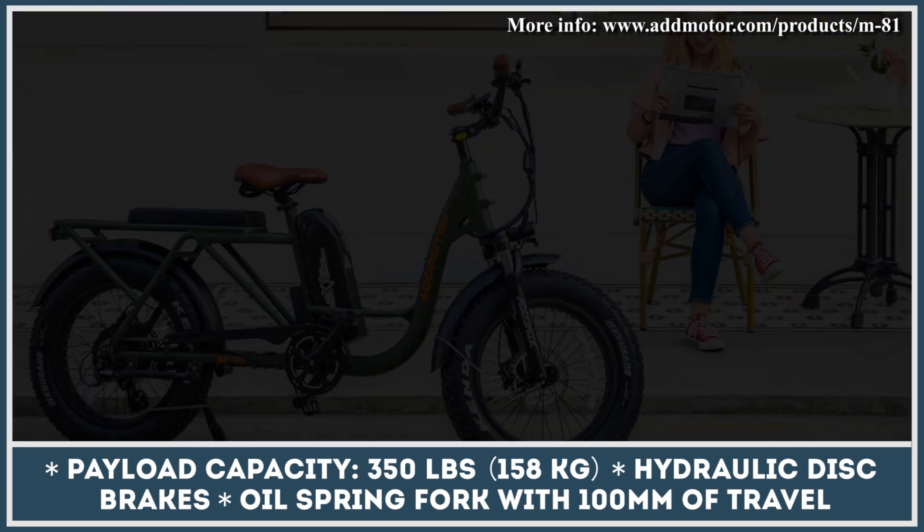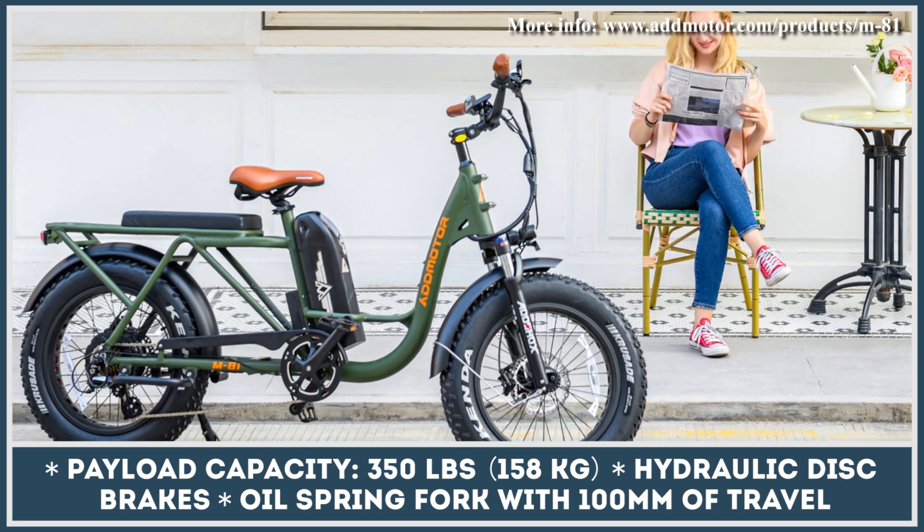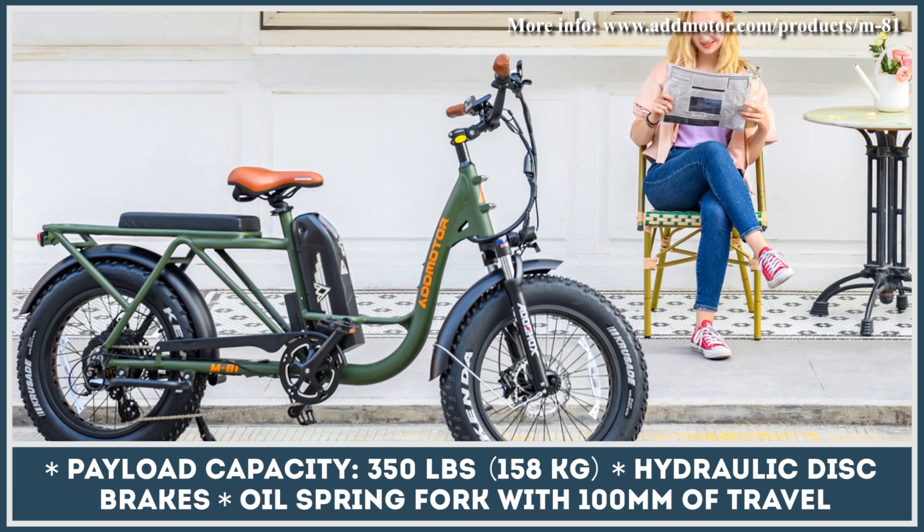The M81 Cargo also supports a wide range of customization options and accessories, namely rear passenger foot pegs, an additional 20-amp-hour battery pack, side mirrors, rechargeable bike lights, front cargo basket, and much more.